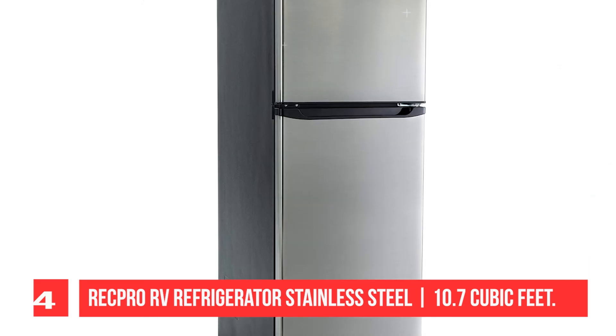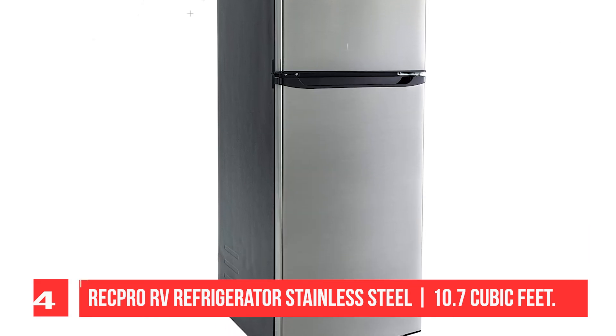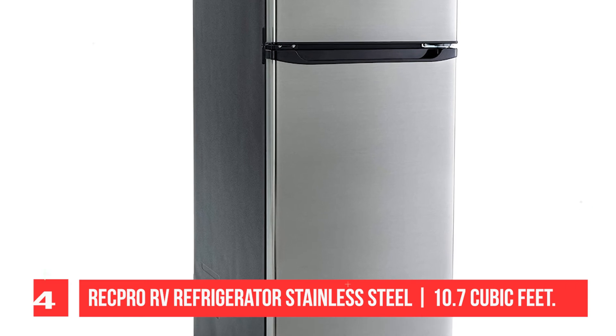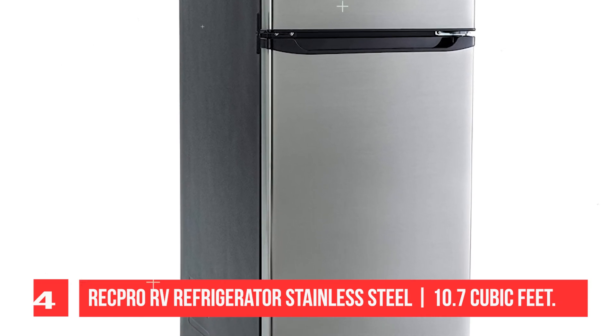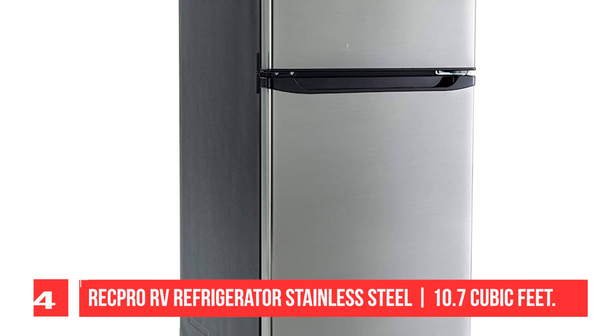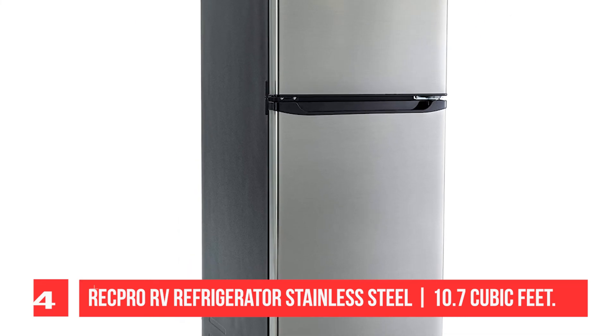This large unit is almost apartment or residential size — perfect for the entire family's food supplies and snacks. While it weighs over 100 pounds and isn't portable, it is perfect for many RV applications, mainly due to its power.